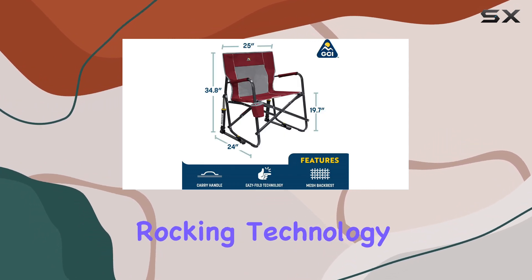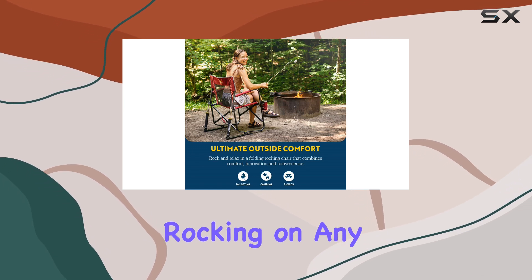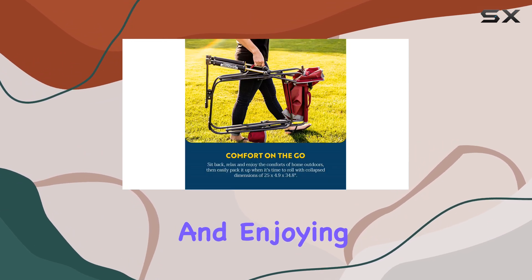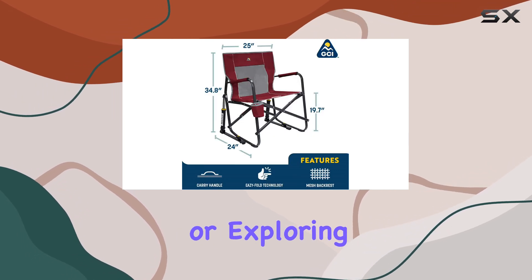One of the standout features of this chair is its patented Spring Action Rocking Technology. The shock absorbers allow for gentle rocking on any surface, ensuring a comfortable and soothing experience. Imagine sitting back and enjoying the gentle motion as you unwind after a long day of hiking or exploring.